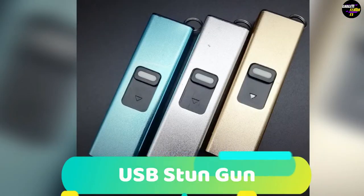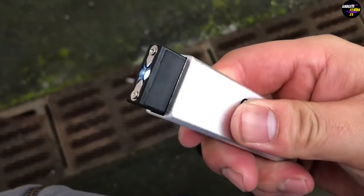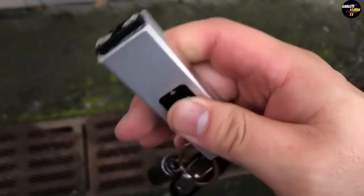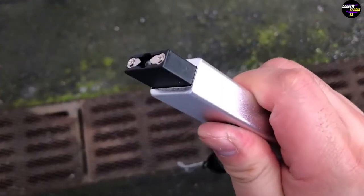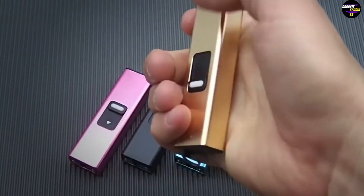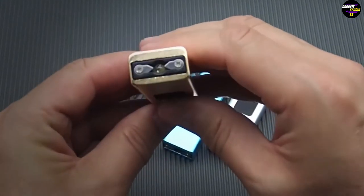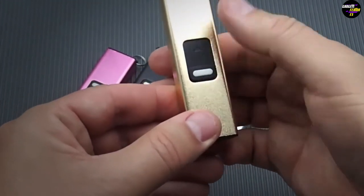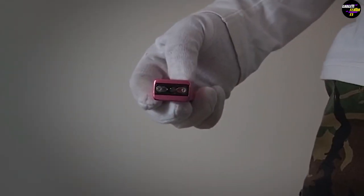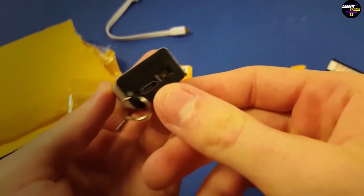Number 5: USB Stun Gun. It apparently looks like an ordinary USB with a keychain, but it's actually a stun gun and a flashlight. It's the ideal weapon to take an assailant by surprise and to shock them until their lights out. The shell of the USB stun gun is made of aerospace aluminum to assure solid and durable construction. It has a large lithium-ion battery so it can operate its flashlight and stun gun for hours on end. It also comes equipped with a 100-lumen bright flashlight to blind any incoming attackers. The device is also rechargeable and comes with a USB charging cord included.